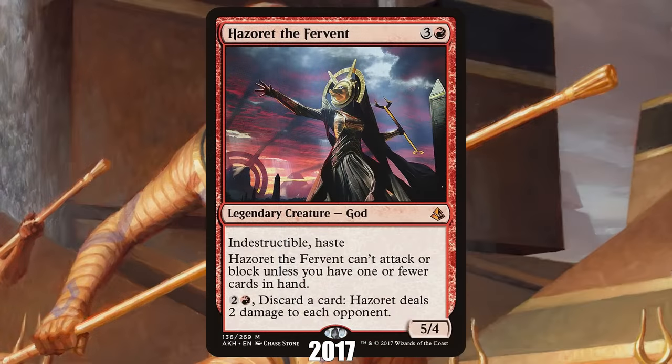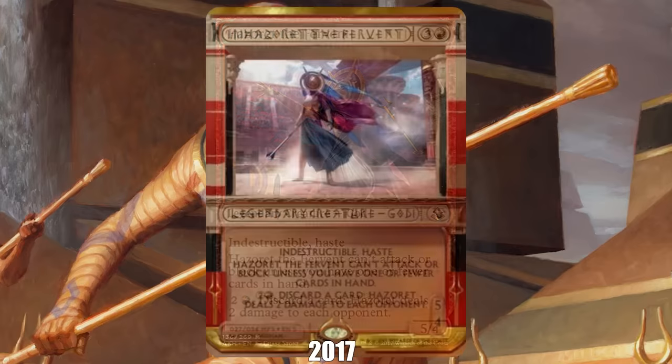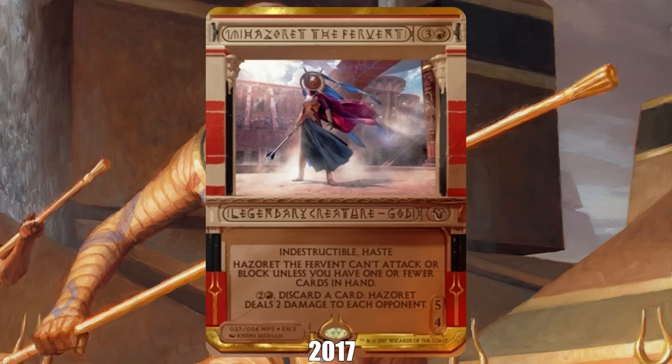2017: Hazoret the Fervent from Amonkhet. While Hazoret was a strong Standard card and a staple of red aggro decks the entire time it was legal, two outside factors lifted the god to icon status. One of the biggest developments in Magic in the late 2010s was the advent of lottery cards — special printings that only showed up in a tiny number of packs — and Hazoret might be the most famous of the bunch, thanks to it becoming a meme due to the near-unreadable font of the Amonkhet Invocations, making it look like its name was 'Hazoret the Pervert.'